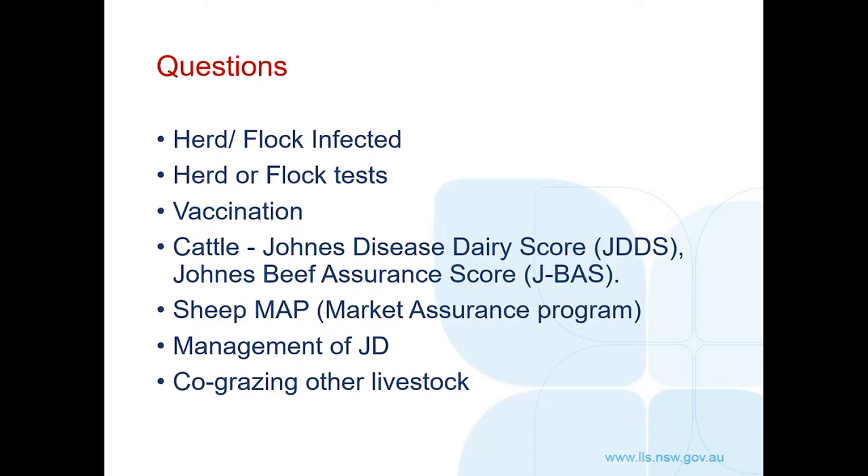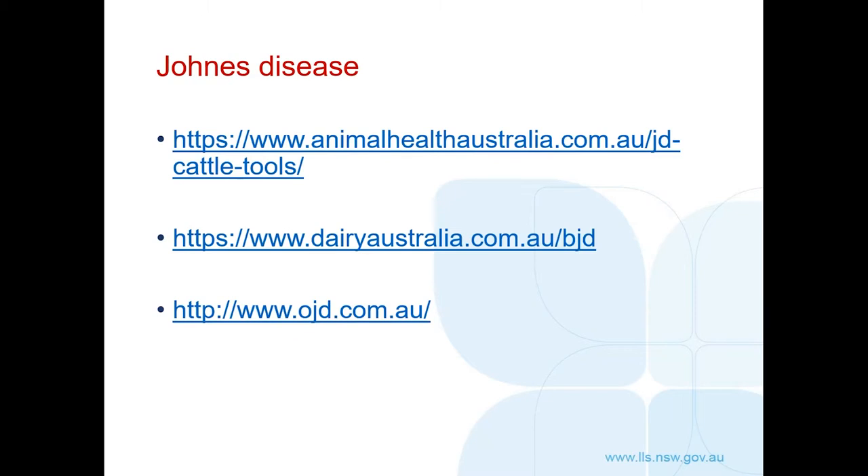For cattle, there's the Johne's disease dairy score and the Johne's beef assurance score (J-BAS). The J-BAS was introduced in 2017 and most beef-only herds went to a J-BAS score of six at that time — the higher the score, the greater the assurance. If introducing cattle from a dairy herd, look for a dairy score of seven or above. There are also questions about the SHEEP MAP program, management of Johne's disease, and co-grazing with other livestock, since Johne's disease affects cattle, sheep, goats and alpacas. More information can be found on the Animal Health Australia, Dairy Australia and OJD-specific websites.